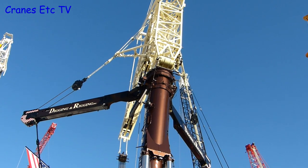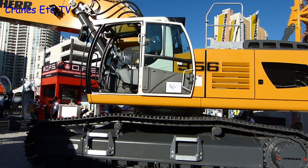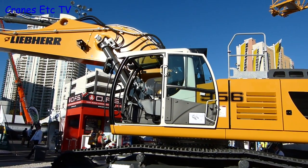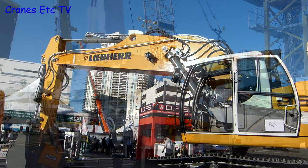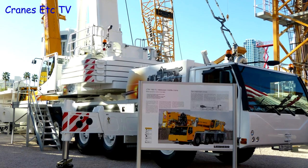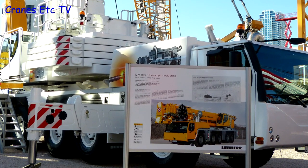There were plenty of other machines on the Liebherr stand and one of the new ones was the Liebherr R956 excavator. This new 50-tonne class excavator takes over from the R954. Also new on the stand was the LTM1160 mobile crane, with its interesting feature of one engine used to drive both the crane and the vehicle.